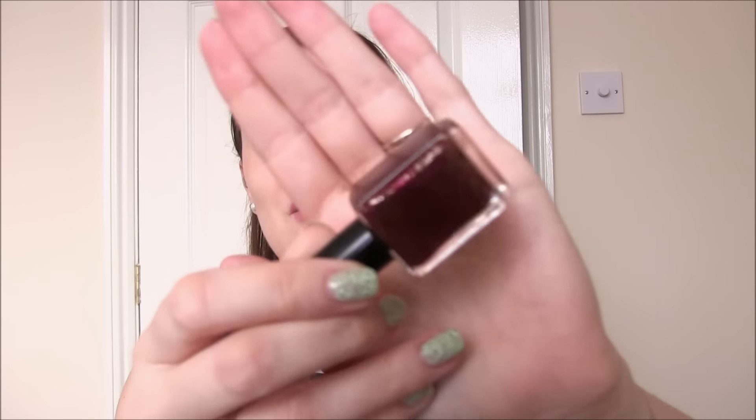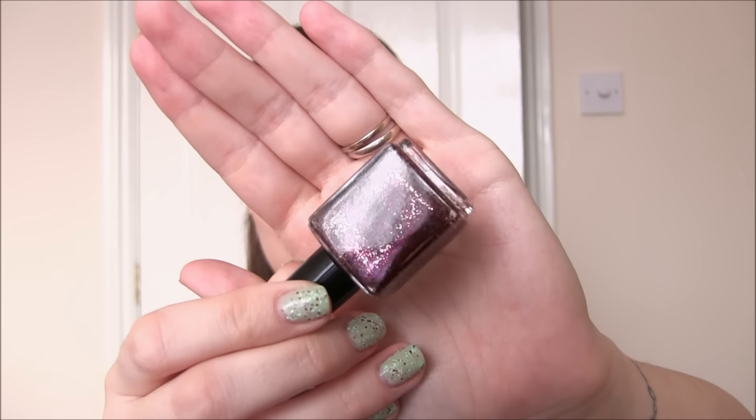The next one is called I Just As Soon Kiss A Wookie and this is a kind of Chewbacca reddy-brown colour with lots and lots of micro glitter in there. Another stunning one.